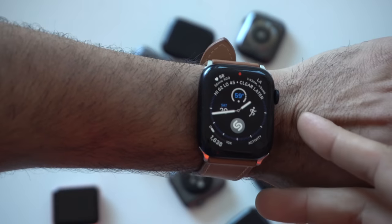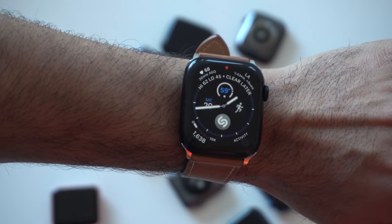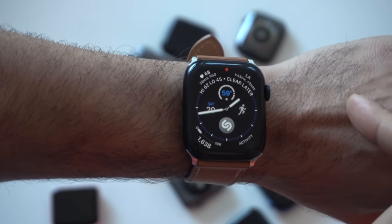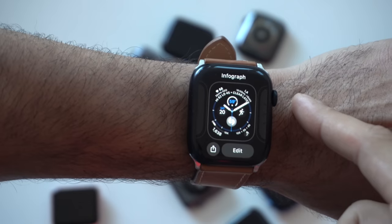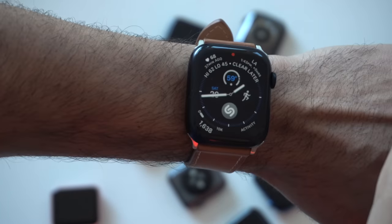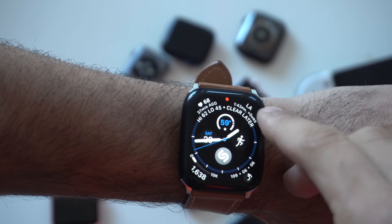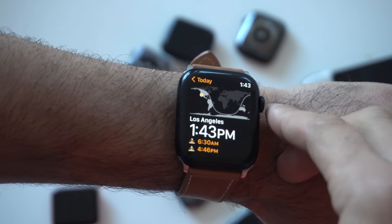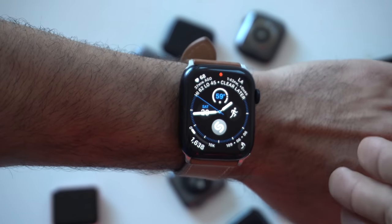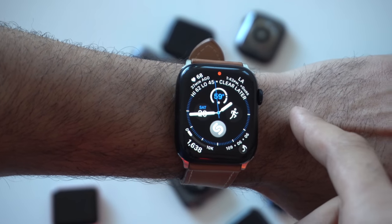First things first — even though I already covered these watch face complications, since they are third-party I'm going to give you a quick rundown. This is the Infograph watch face and it's my favorite due to the fact that it holds a bunch of complications and keeps everything organized while still looking like a traditional circular watch face. On the top right corner I have the time displayed digitally since there are no numbers on the face.